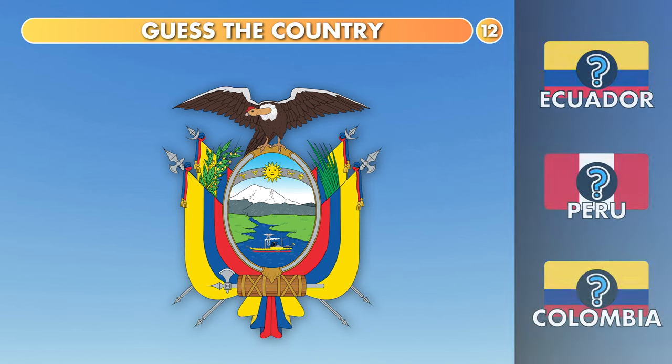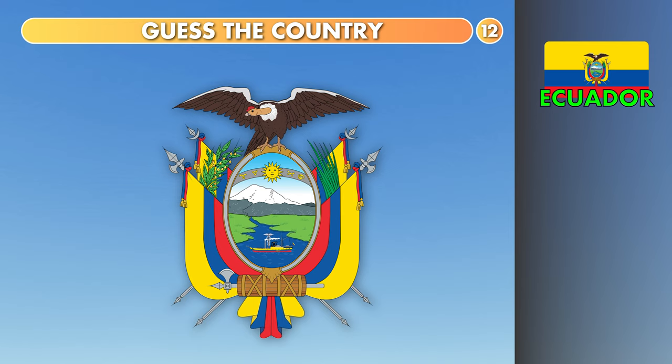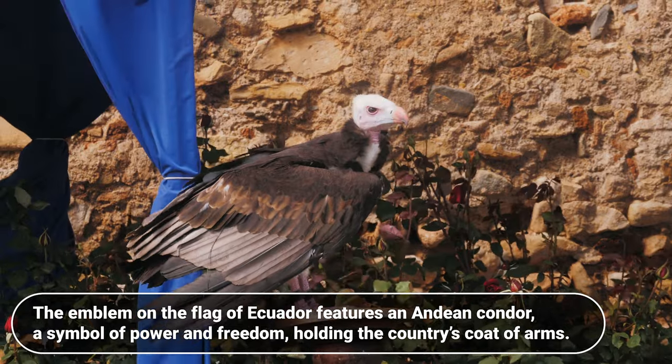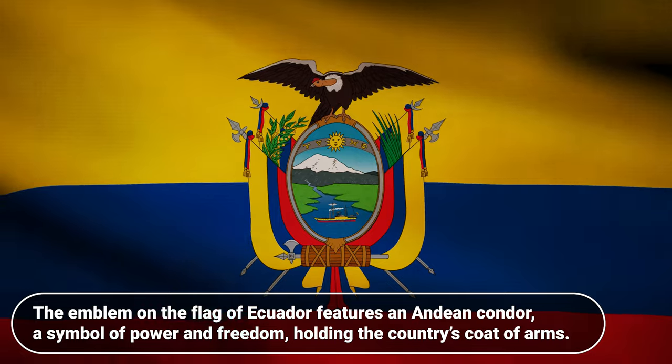Guess the country. Ecuador, Peru or Colombia? It is Ecuador. The emblem on the flag of Ecuador features an Andean condor, a symbol of power and freedom, holding the country's coat of arms.